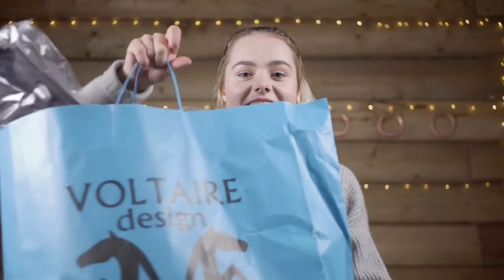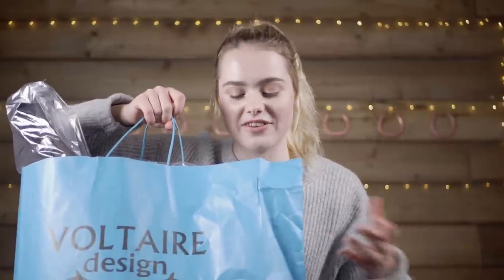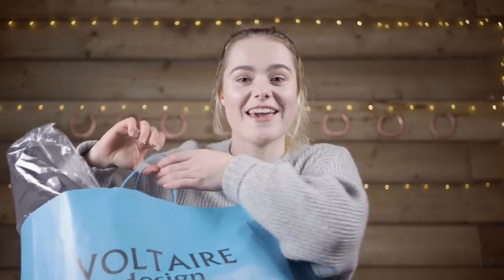The next thing is in this massive bag here. I actually met Voltaire Design at Olympia — we started chatting and they were really really nice. Then I saw them again at Liverpool and we did some filming with them because they're one of the sponsors for the Liverpool International Horse Show. They very kindly gave me this little goodie bag, so I'll show you what they put inside.